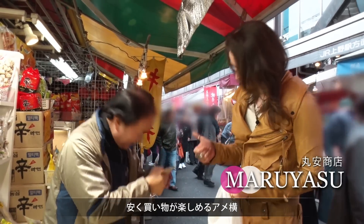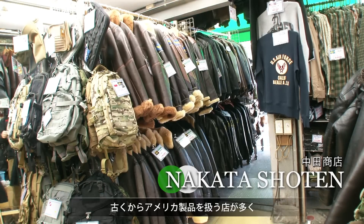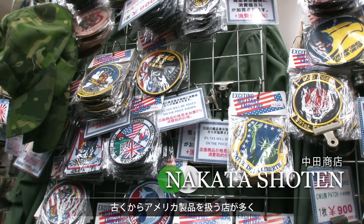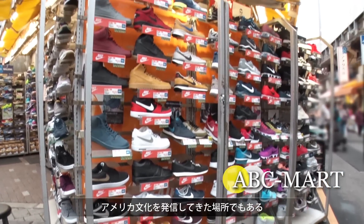People have fun looking for bargains at Ameyoko. The area has long been known for its American culture, with lots of shops carrying American goods.